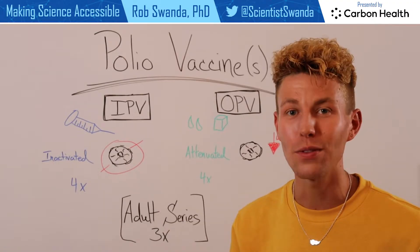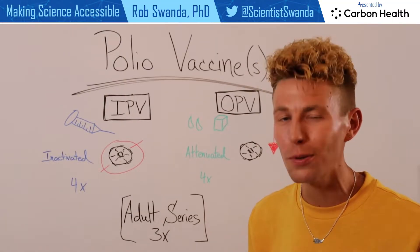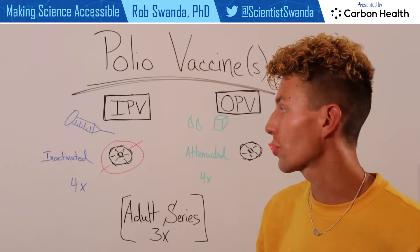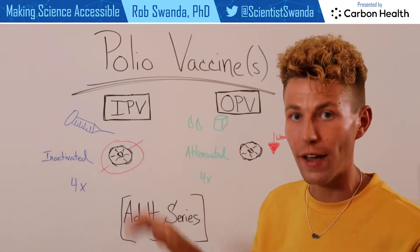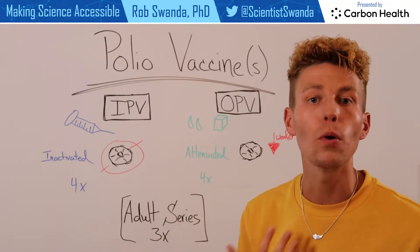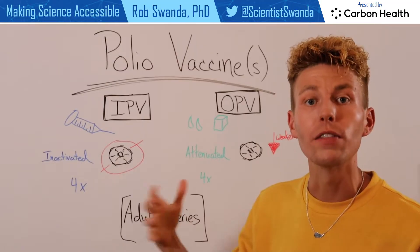I want to break down how those vaccines work because they are a bit similar but they use a little bit of a different mechanism in order to elicit that immunity. The first one is known as IPV, or inactivated polio vaccine, and that's given as a typical injection, usually in the arm or the upper thigh.